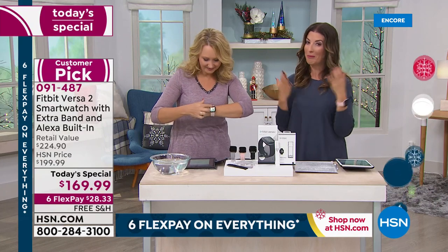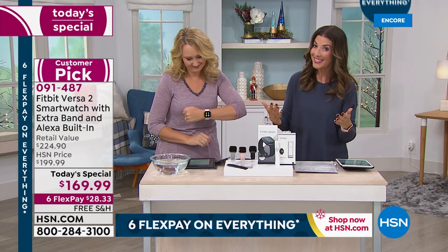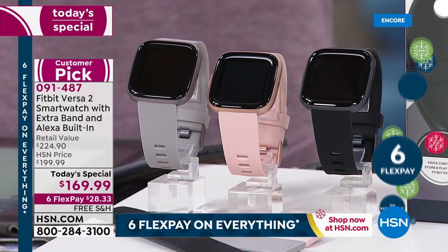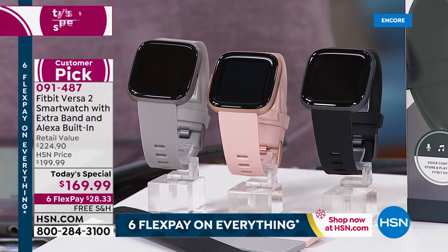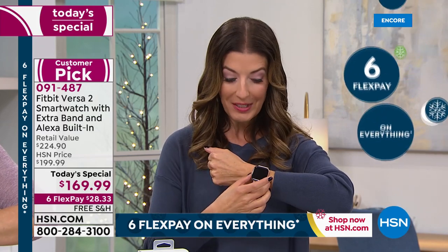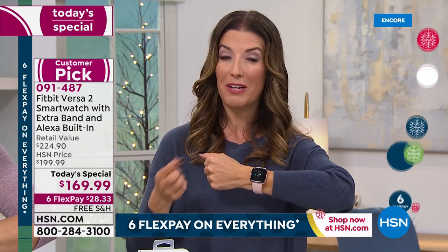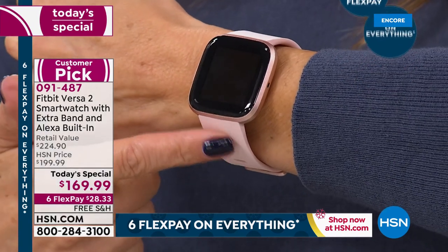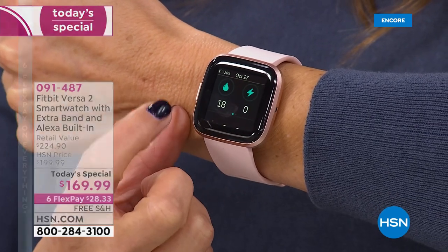It's our Today special — the best value of the day, and it's only for one day only. We went directly to Fitbit and they gave us a very special HSN exclusive offer. No one else can come close. This is a $200 watch. Not only do we take $30 off the price, we give you another great value — a $25 additional strap. So everyone's getting their choice of color. I'm wearing that beautiful Rose color. Already 100 steps today — I've done absolutely no activity whatsoever!